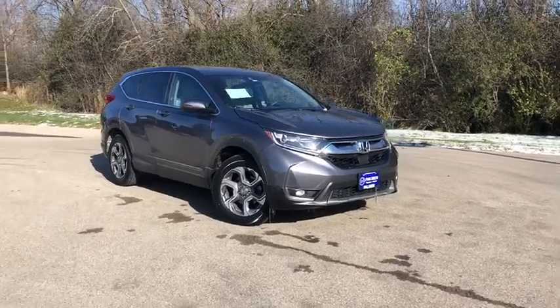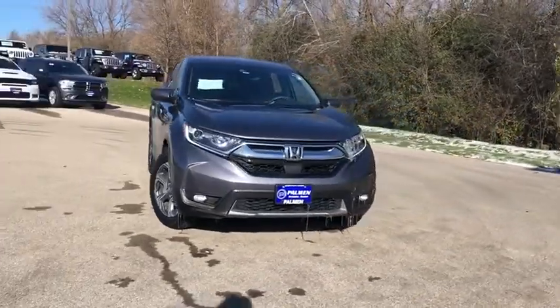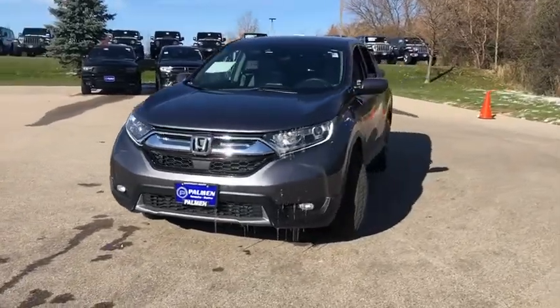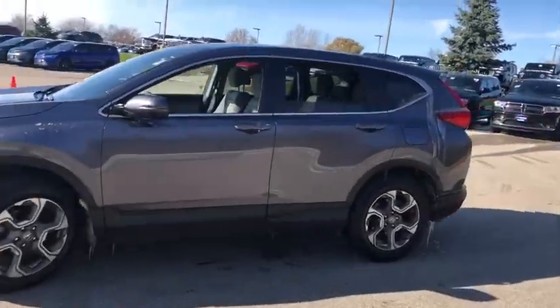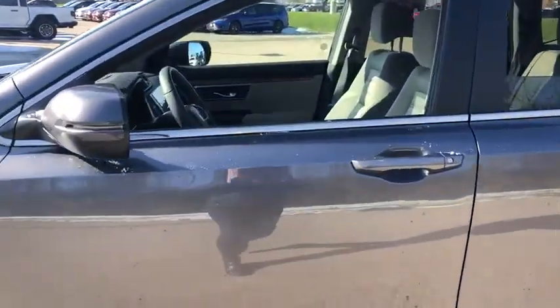Come test drive the 2017 Honda CR-V — a top recommended vehicle because of its car-like driving manners, good value, cool technology, and comfy interior.